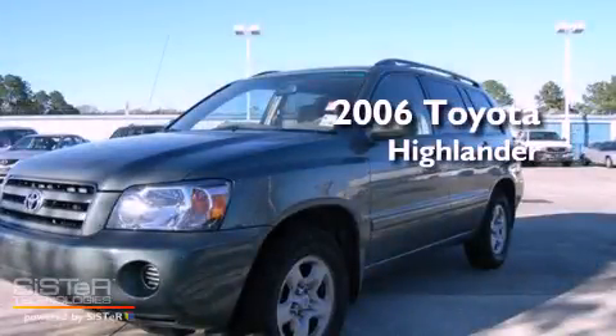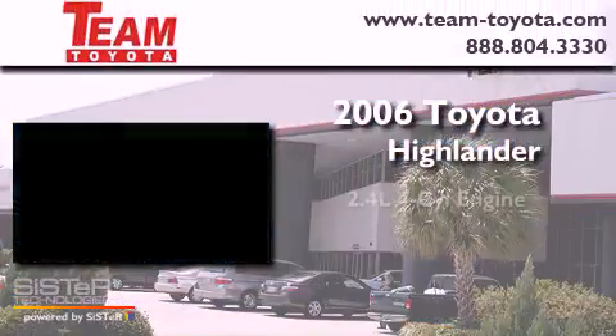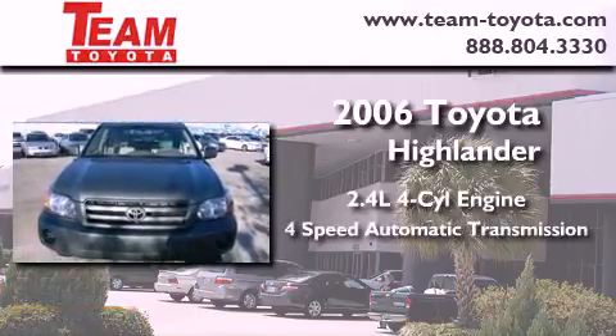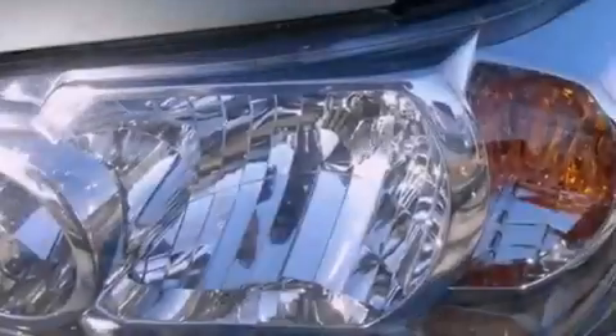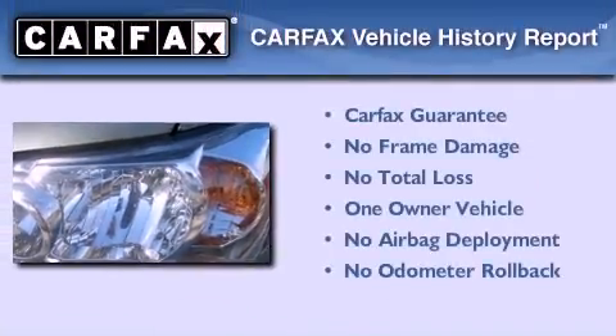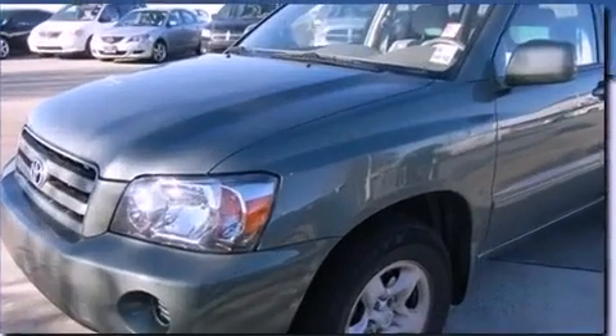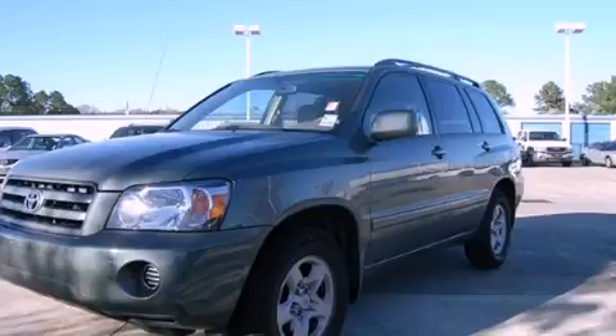This is a 2006 Toyota Highlander. It has a 2.4-liter four-cylinder engine and a four-speed automatic transmission. This crossover has had only one owner, and it qualifies for the Carfax buyback guarantee. This vehicle won't last long at this price. Call and arrange a test drive now.